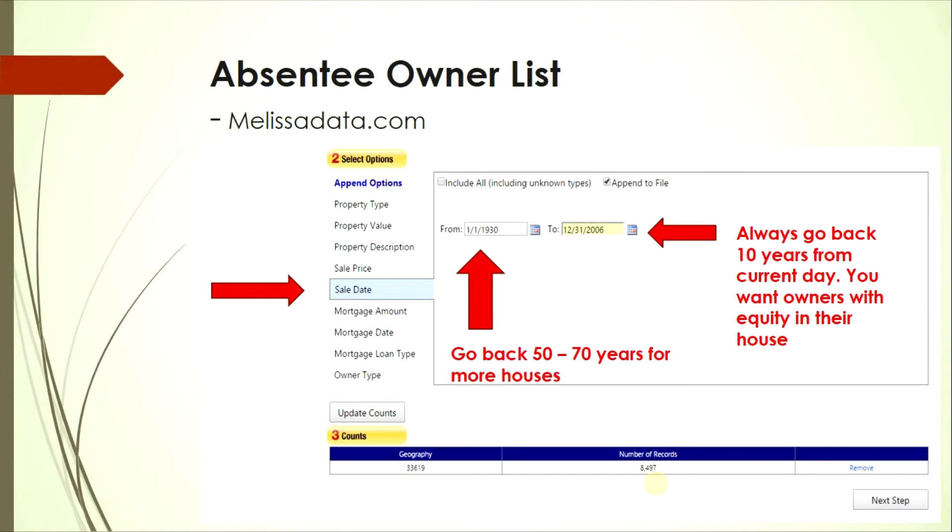Go down to the 'Sale Date' tab. For the 'to date,' I normally go back 10 years from the current date. For the 'from date,' I go back 50 to 70 years to capture more houses.